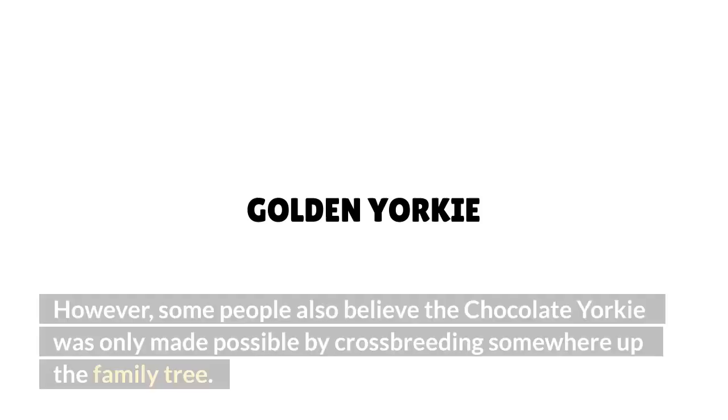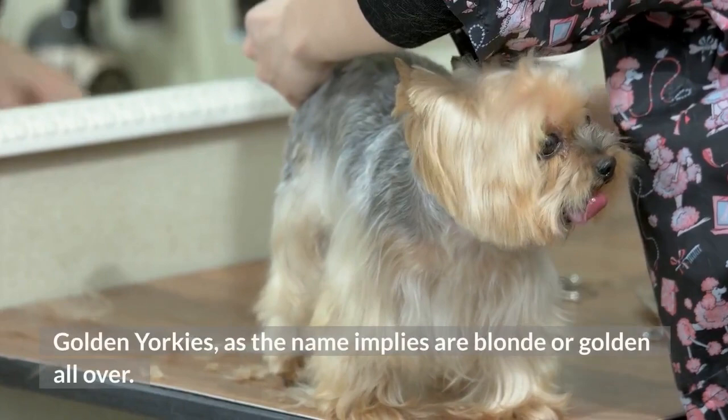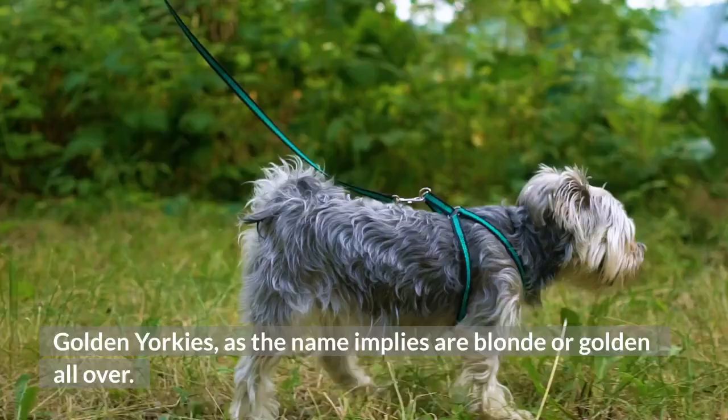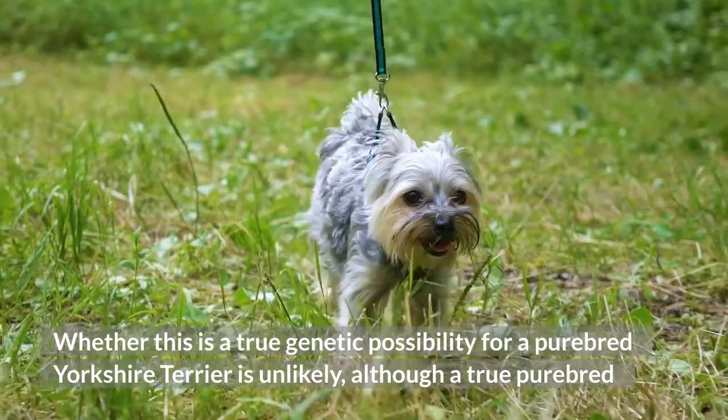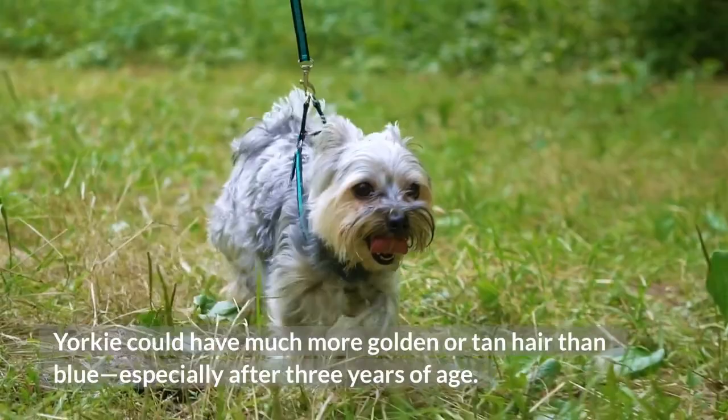Golden Yorkie: Golden Yorkies, as the name implies, are blonde or golden all over. This comes from a predominance of the faux-melanin gene across the board. Whether this is a true genetic possibility for a purebred Yorkshire Terrier is unlikely, although a true purebred Yorkie could have much more golden or tan hair than blue, especially after three years of age.